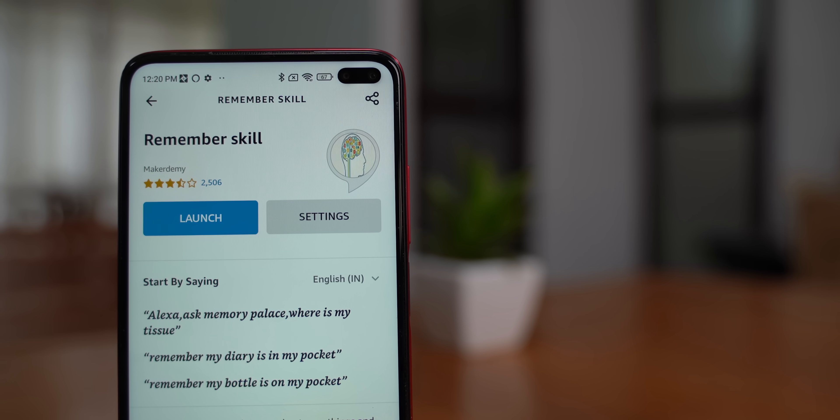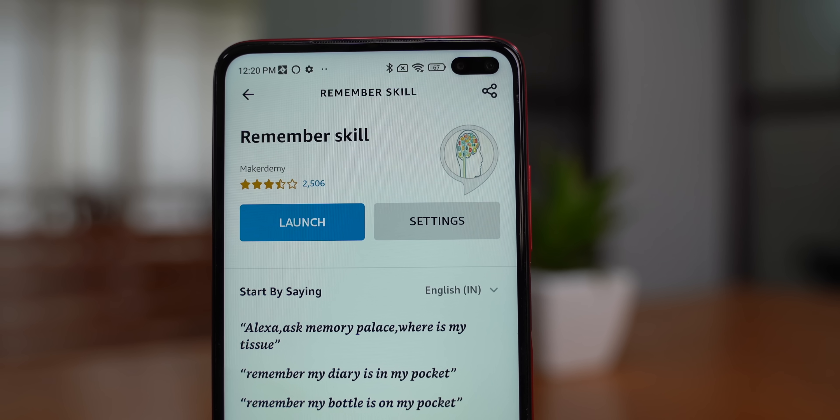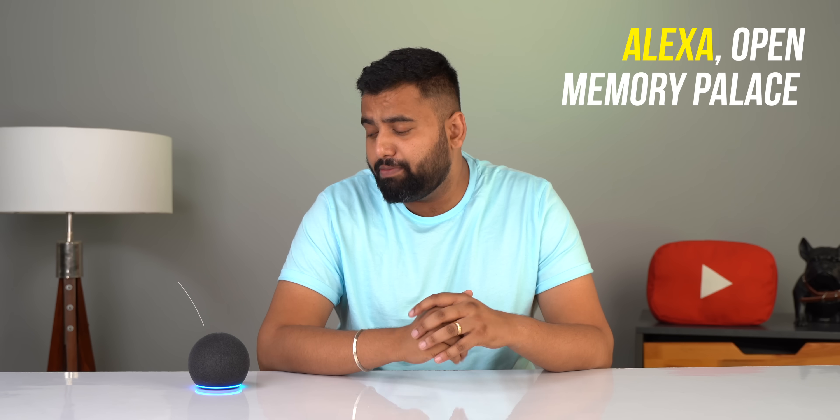First up, I'm using the 'Remember' aka Memory Palace skill which, as the name says, lets you trust Alexa with something you'll probably forget. Whenever I keep an important document at a specific place or my keys somewhere, I ask Alexa to remember it. I say 'Alexa, open Memory Palace' and then 'Remember that my passport is in my drawer,' and it confirms: 'I will remember that your passport is in your drawer.' Later I can ask 'Where is my passport?' and Alexa responds: 'Your passport is in the drawer.' This is very handy and everyone should make it a habit.